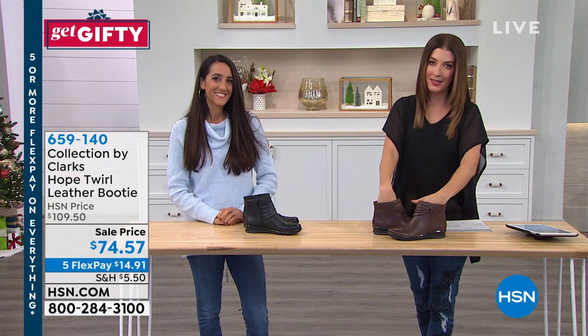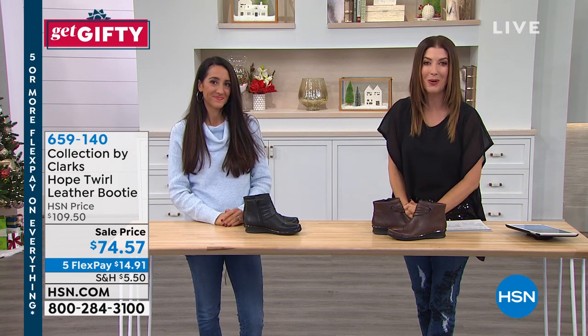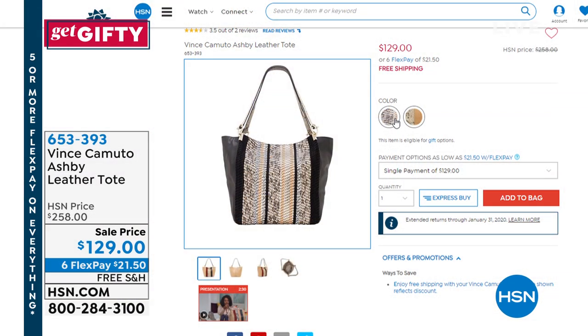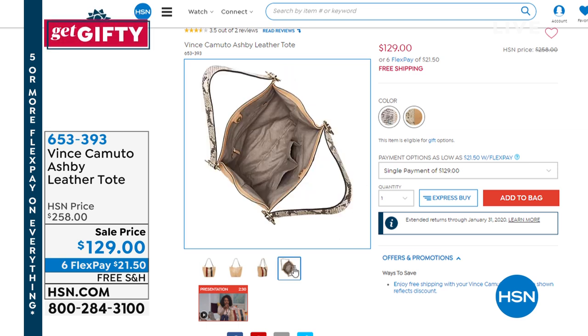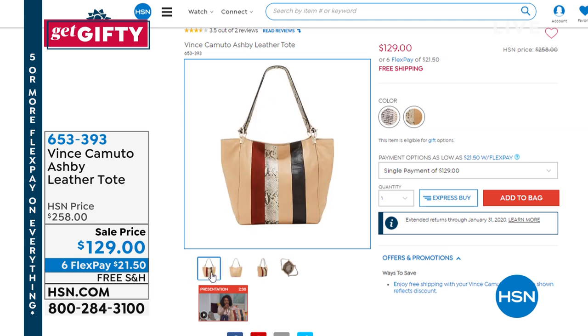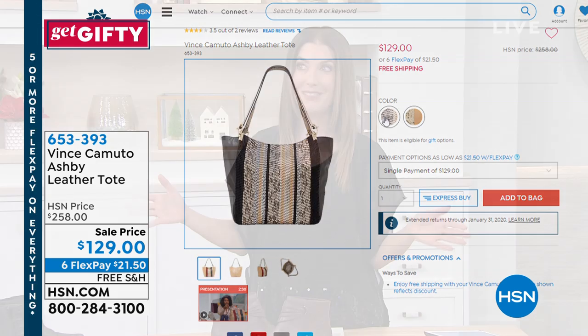You could stand all day in that incredible high technology footbed. We also have some great handbags from one of my favorite designers, Vince Camuto — the Ashby leather tote, over 50% off. We have the black multi or the moccasin stripe. To get a genuine leather tote for under $130, at 50% off and on six FlexPay with free shipping — maybe you just discovered a brand new tote bag.